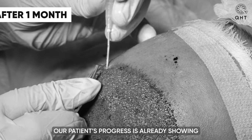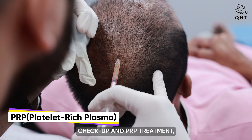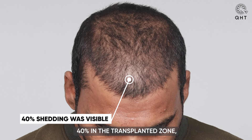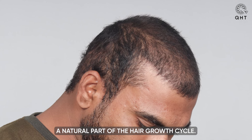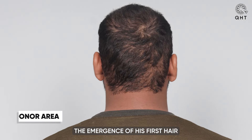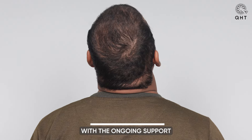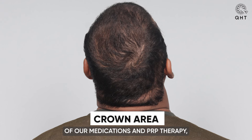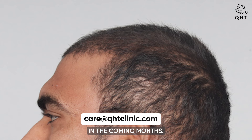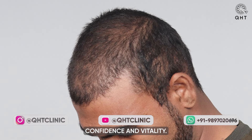After one month post-surgery, our patient's progress is already showing promising signs. During his routine checkup and PRP treatment, we observed a shedding of more than 40% in the transplanted zone, a natural part of the hair growth cycle. Despite this initial shedding, the emergence of his first hair growth is encouraging, indicating a healthy response to treatment. With the ongoing support of our medications and PRP therapy, we are confident that our patient will achieve the desired hair growth in the coming months.